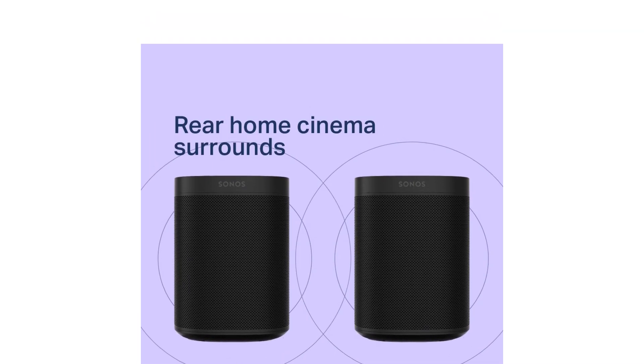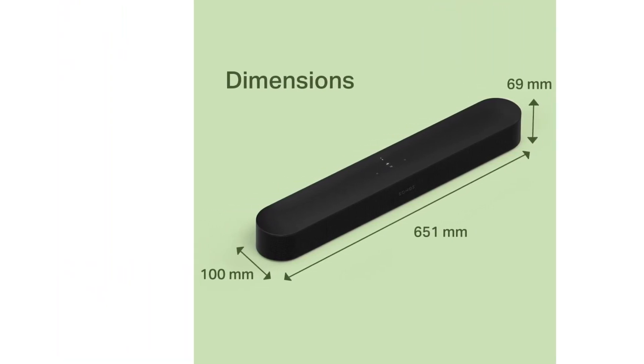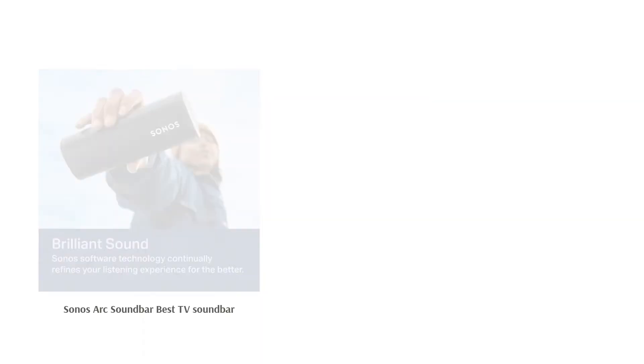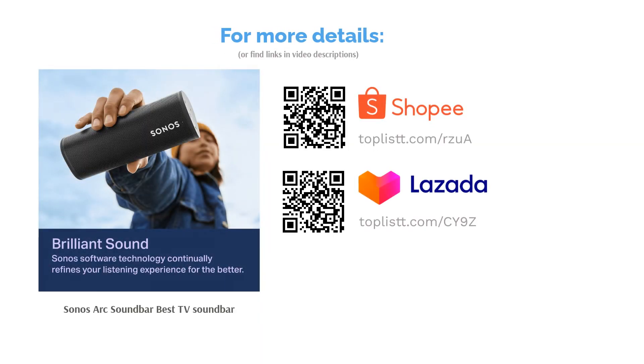Performance-wise, you'll enjoy most shows as the Arc supports speech enhancement in the Sonos app, which enhances clarity in dialogue. Its drivers are designed to deliver crisp highs, dynamic mids, and pleasant bass — the latter is especially praised by many users.